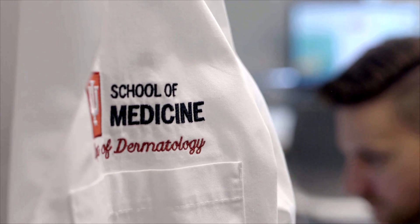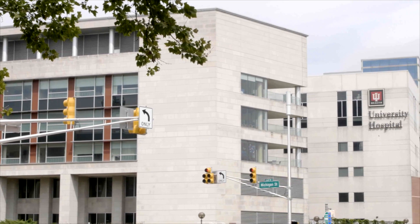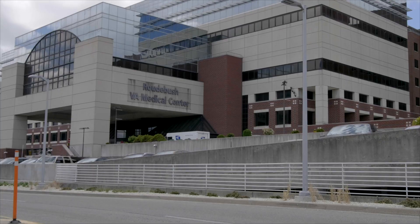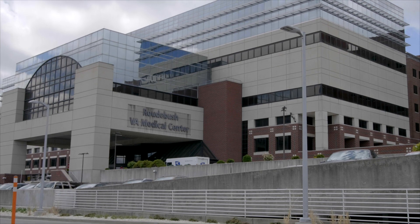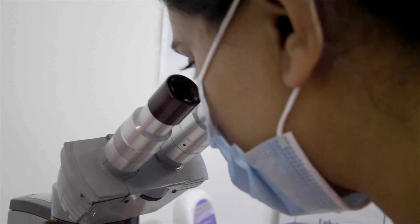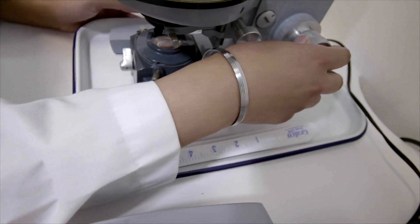One of the best things about IU is the fact that all of its training facilities are on one campus, so you have a university hospital, a public hospital, a children's hospital and Riley Hospital, as well as the VA that's on campus. We also have some satellite campuses where we can expand our dermatologic training for our residents.